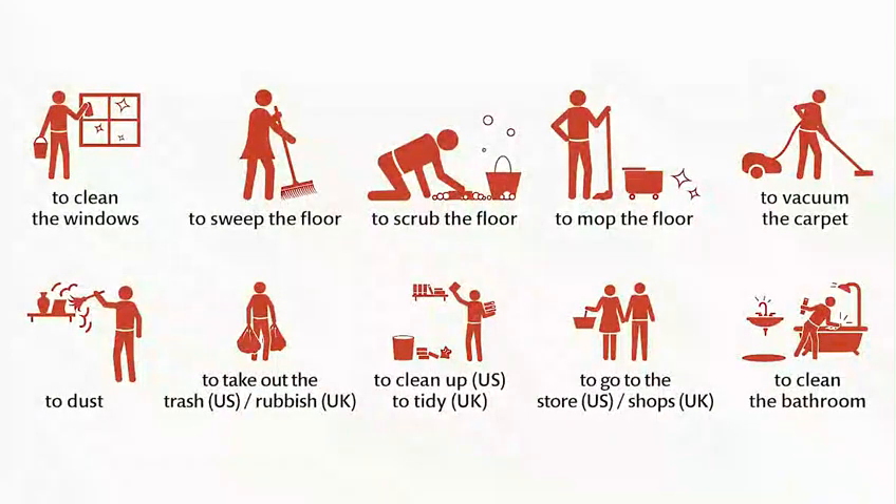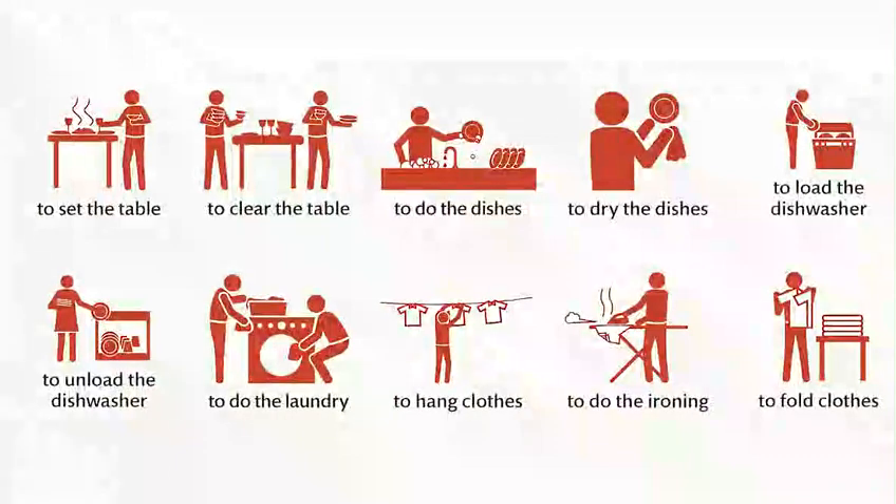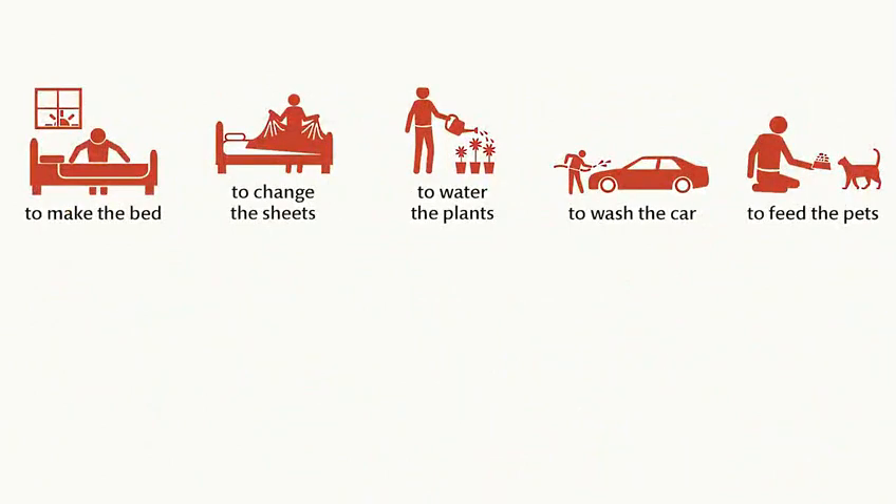To go to the store. To go to the shops. To clean the bathroom. To set the table. To clean the table. To do the dishes. To dry the dishes. To load the dishwasher. To do the laundry. To hang clothes. To do the ironing. To fold clothes. To make the bed. To change the sheets. To water the plants. To wash the car. To feed the pets.